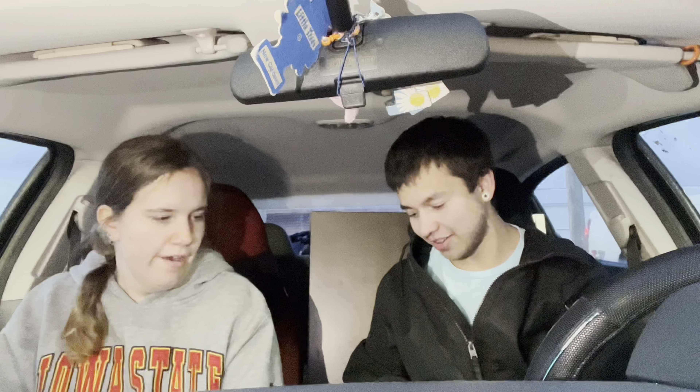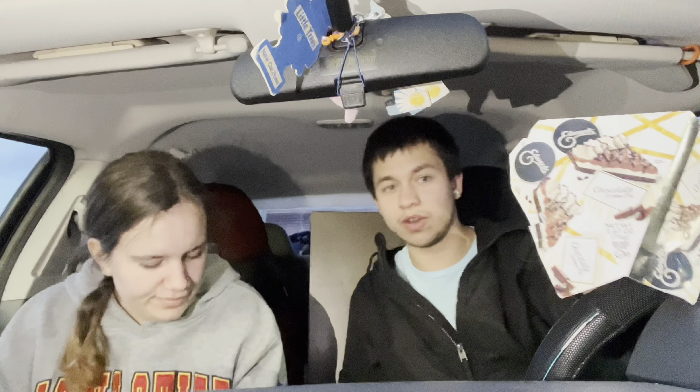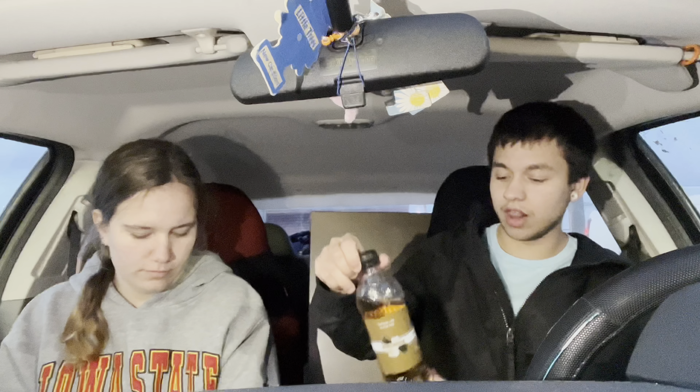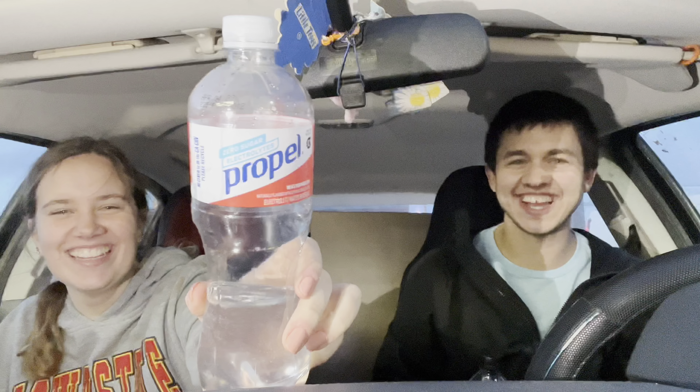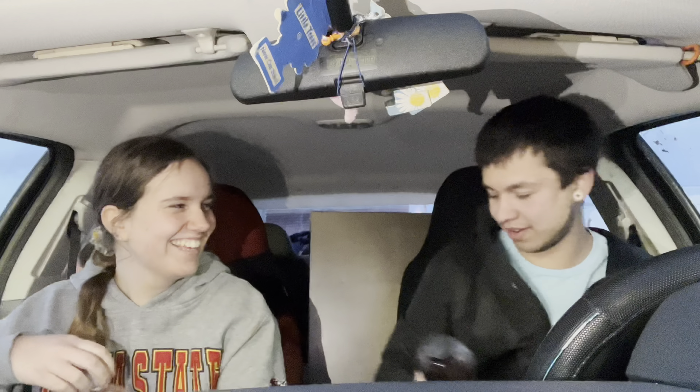We just ate at Dollar Tree — like a snack before we go home. We both got one of these, it's just a little thing. These are my favorite. I love, love, love cream soda — vanilla cream. I got cream soda, and she got purple.